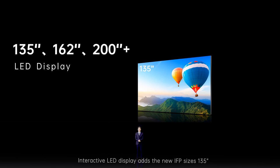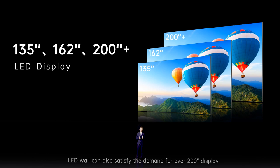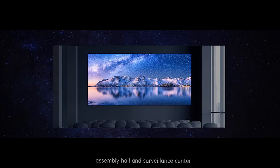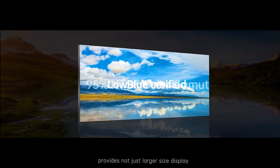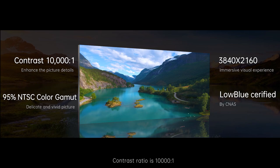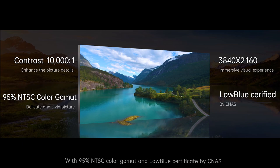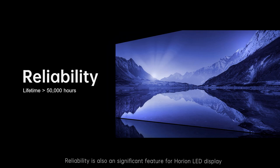The interactive LED display adds new IFP sizes of 135 inches, 162 inches, and more. An LED wall can also satisfy the demand for over 300-inch displays. LED display can be used in lecture halls, showrooms, command centers, multi-function halls, assembly halls, and surveillance centers. The interactive LED display provides not just a larger display — viewing comfort improves greatly, with an ultra-wide viewing angle of 116 degrees horizontally and a contrast ratio of 10,000:1, which enhances picture detail and shows richer color levels. With 90% NTSC color gamut and a low blue light certificate by CNAS, pictures and videos on the LED display are dedicated and vivid.